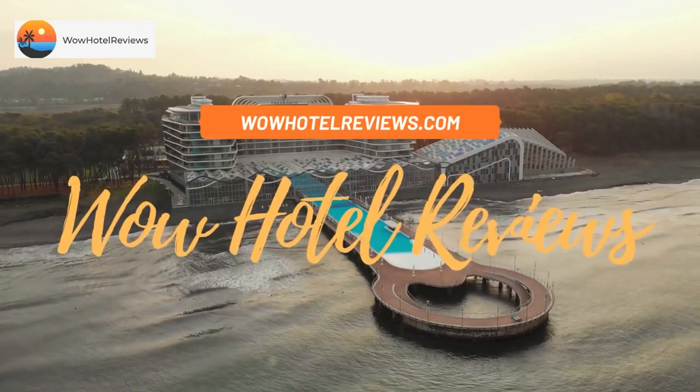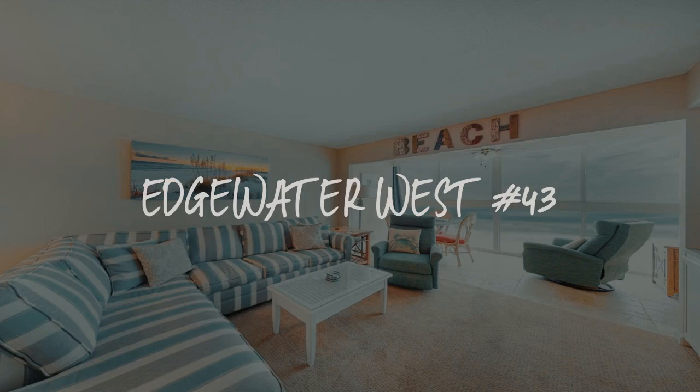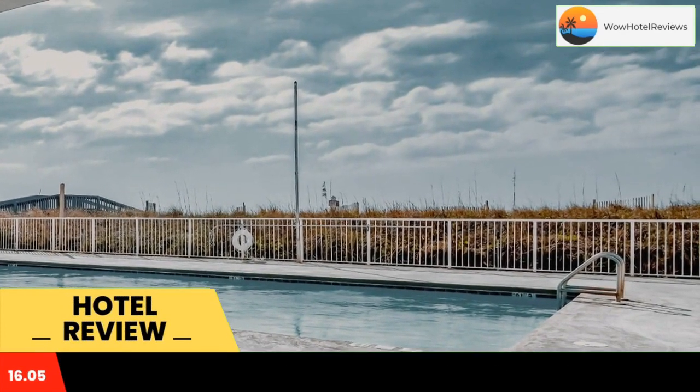Hello guys, welcome to Wow Hotel Reviews. Today I am reviewing Edgewater West Number 43, a non-star hotel. Please use our Booking.com link in the description to book the hotel and get good pricing.